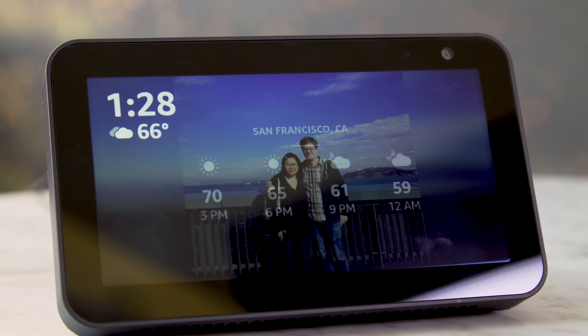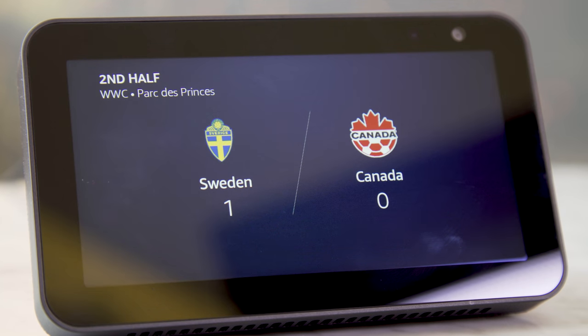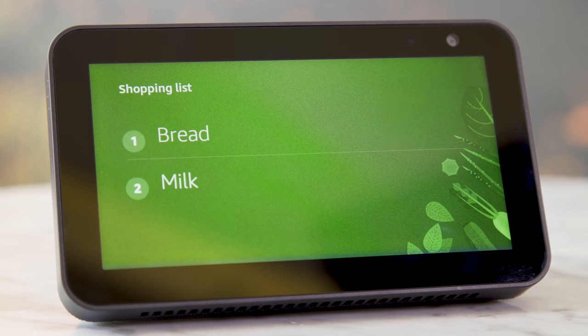The rest of the Echo Show 5's features are pretty much the same as previous Alexa products. I used Alexa to get the weather forecast, check the latest sports scores, add items to a shopping list, and schedule events in the calendar.